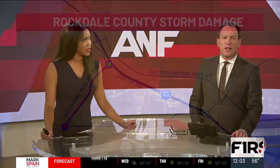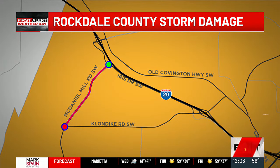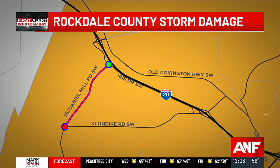We are also getting a better sense of the damage left behind from that tornado in Rockdale County. This is the area where much of the damage was done. Several roads are closed, including McDaniel Mill Road, shut off from Iris Drive to Klondike Road. Atlanta News First's Don Shipman is joining us from one of the hardest hit areas in Conyers, right along West Adrian Circle.